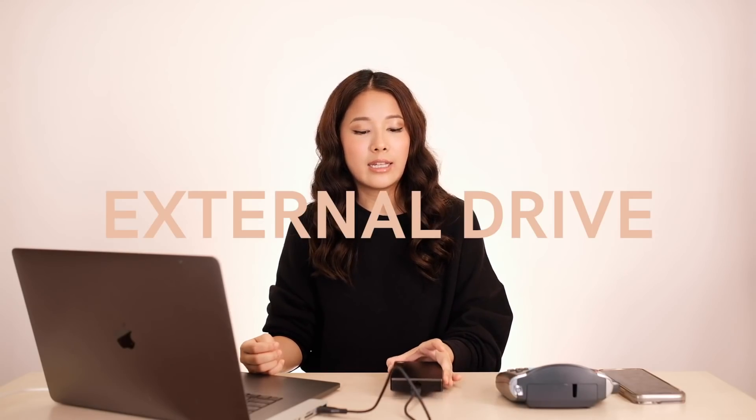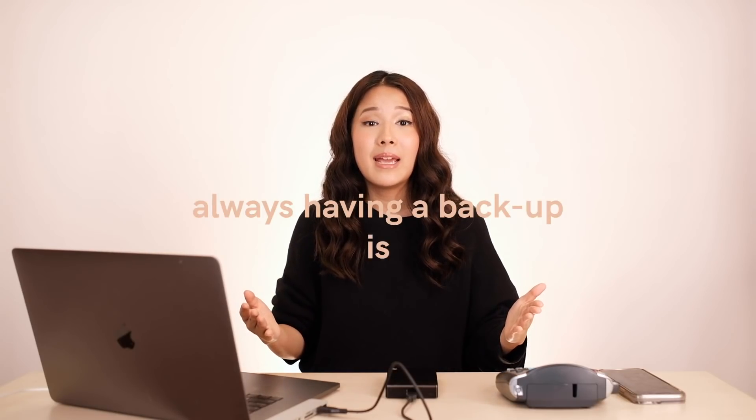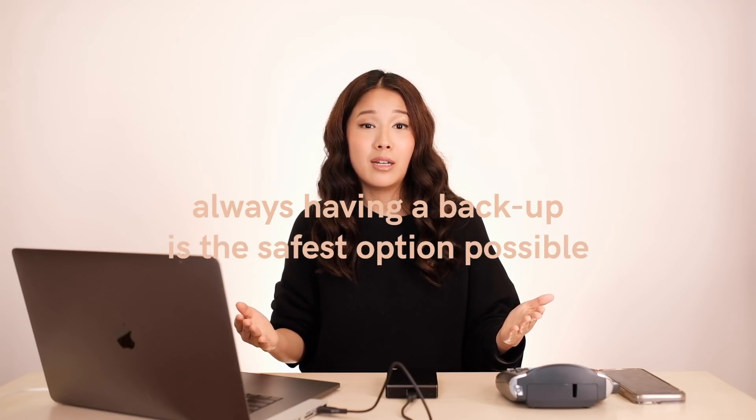The second thing you need is an external drive — and you need two. The one I have is four terabytes, because I have a lot of photos and videos. This one in particular is for my photos. The reason you want two is because just in case something happens — you drop it, files can get damaged or the hard drive gets corrupt. So always having a backup is the safest option. I always have two when storing my files.